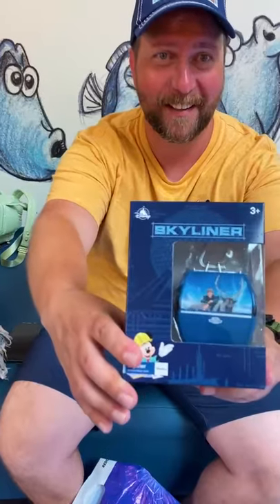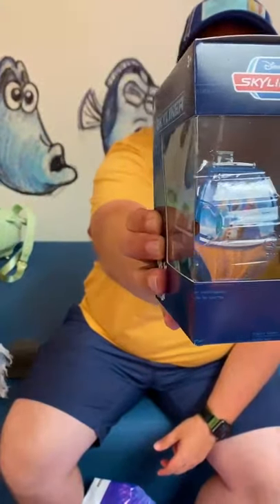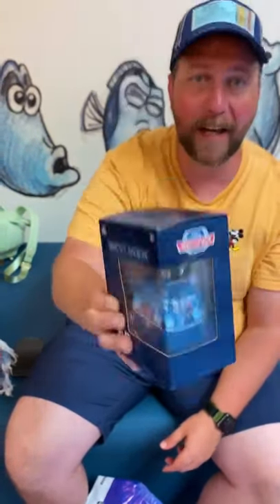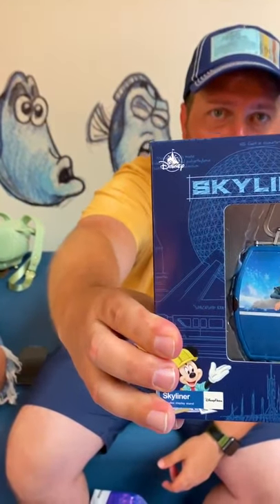Look at that. It's got Spin and Olaf, and if you look, it does have Olaf and the girls on the side. See them? It has its own stand, and Kristoff, right? It has its own stand.